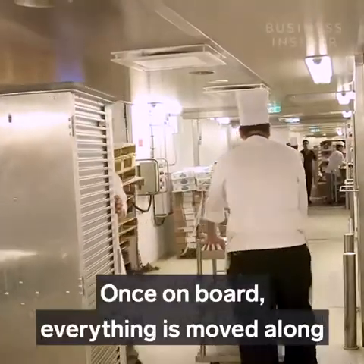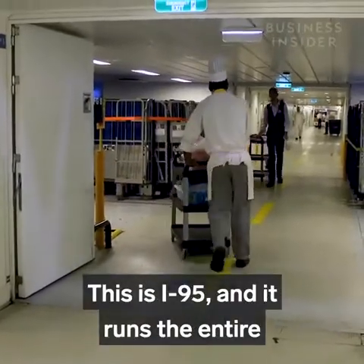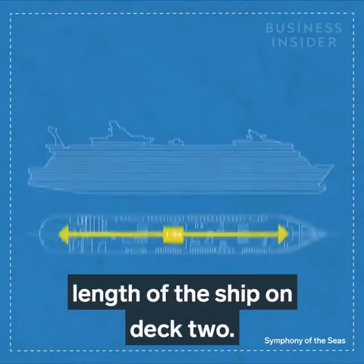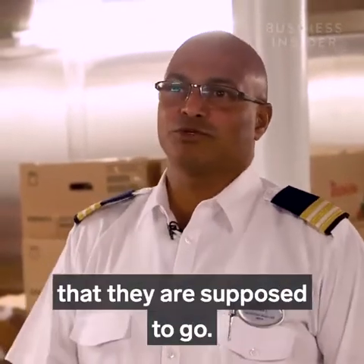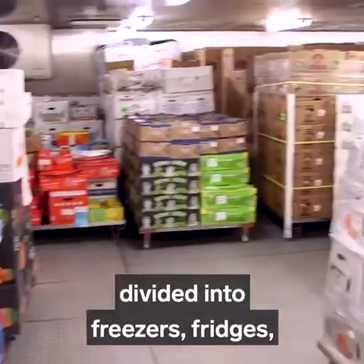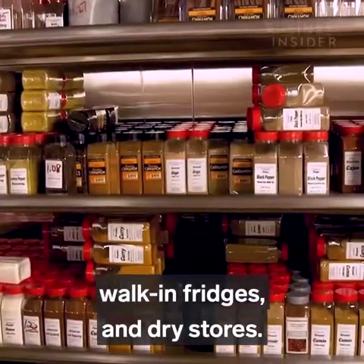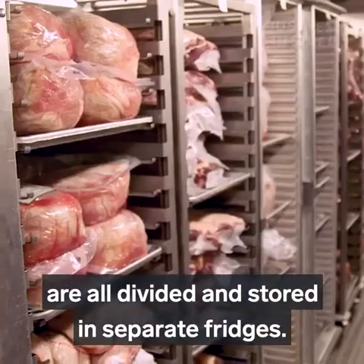Once on board, everything is moved along the ship's secret highway — this is I-95, and it runs the entire length of the ship on Deck 2. We separate all the stores to the different locations they're supposed to go. We have about 20 different storerooms divided into freezers, fridges, walk-in fridges, and dry stores. Seafood, meat, vegetables, and fruit are all divided and stored in separate fridges.